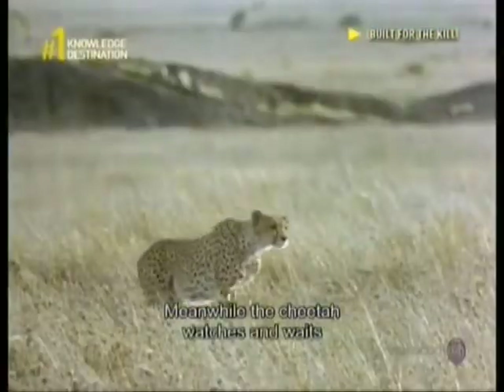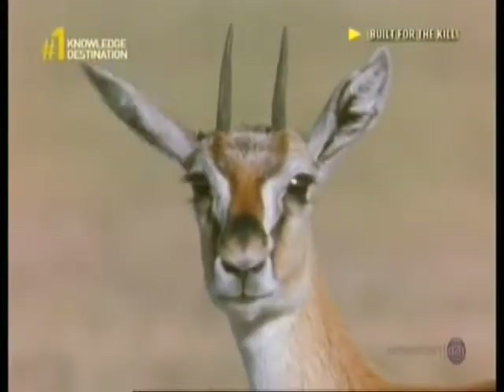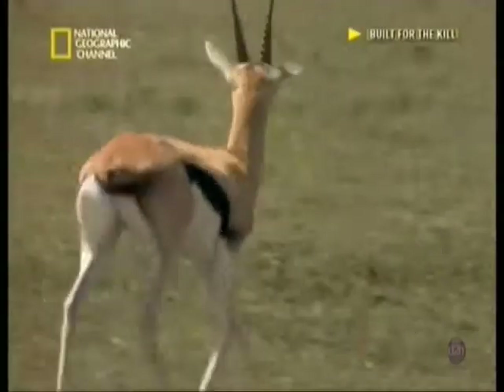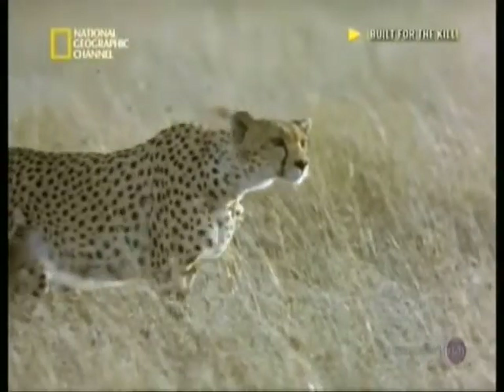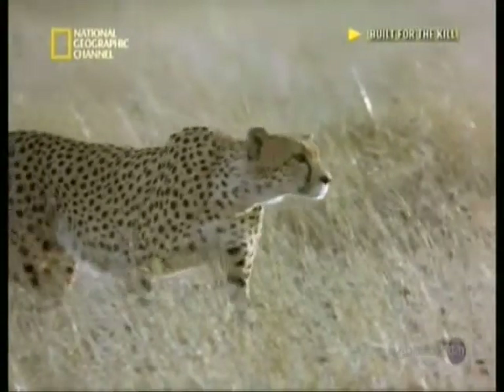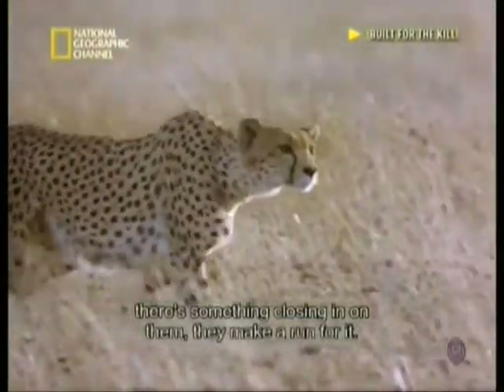Meanwhile, the cheetah watches and waits, almost invisible against the grass. Even a slight movement will alert the gazelles to potential trouble. And when the gazelles suspect something is closing in on them, they make a run for it.